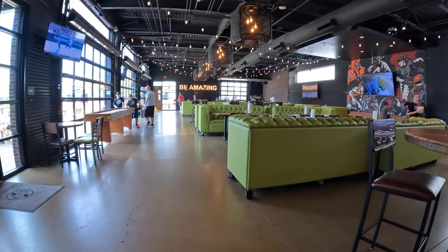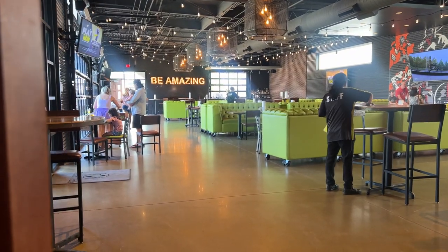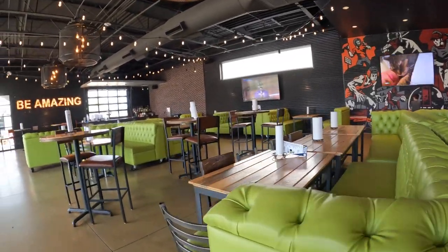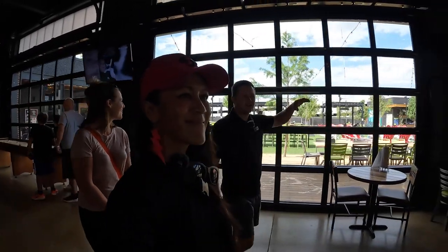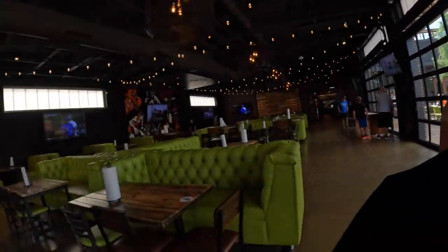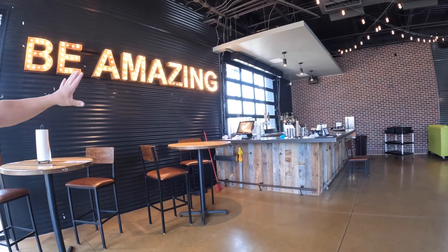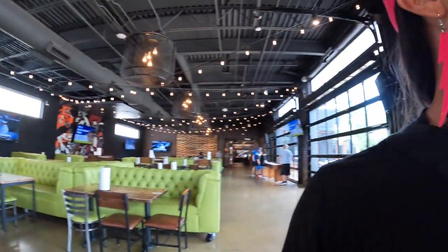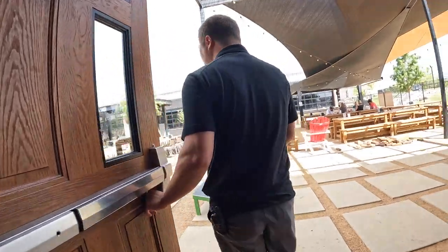This is the 'Be Amazing' room — hence the big 'Be Amazing' sign. It's the fun room with green couches, TVs, and it's really popular for big corporate events. Come Christmas time, they put up decorations and big Christmas trees, making it holiday party central. This is bar number two — the Be Amazing Bar — where they experiment with rotating draft beers. All bars are full service, so if you book this space they'll have a bartender here.